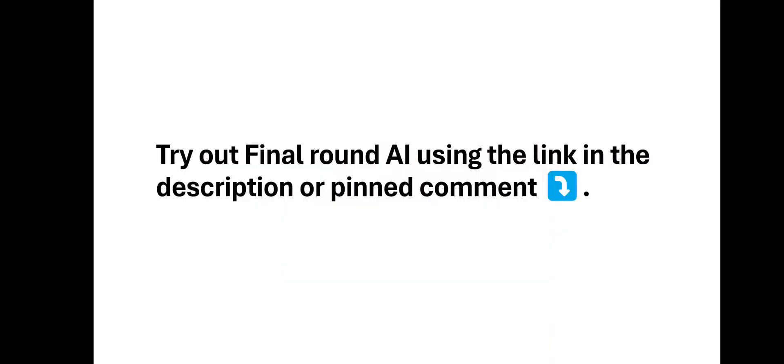I left a link to try out Final Round AI in the comment section and the description of this video. Do use it. I think it gives you a discount — I'm not too sure about that, but if you do get a discount, let me know down in the comment section.